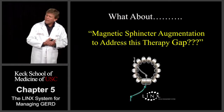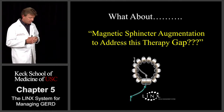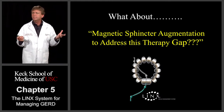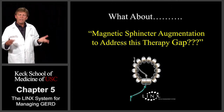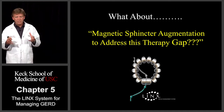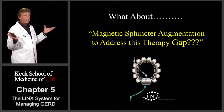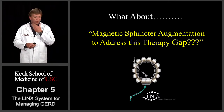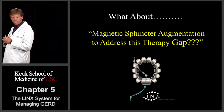About nine or ten years ago, two engineers from a small startup company came out and visited with me and my boss at the time, Tom DeMeester. They came with an idea — just simply magnetic sphincter augmentation to address this therapy gap, meaning this reflux treatment gap. I was a young faculty member at the time, sitting there with Tom DeMeester, who would listen to everybody and anybody. He was just sitting there scratching his chin, listening to this, going: magnets around somebody's esophagus.